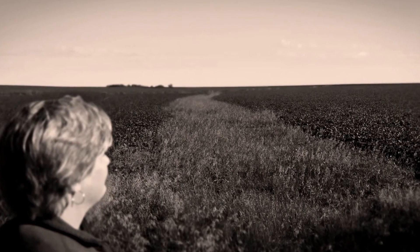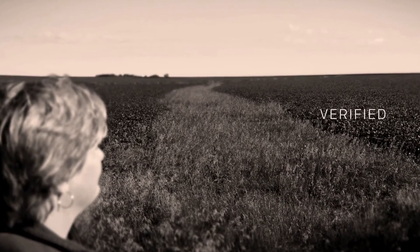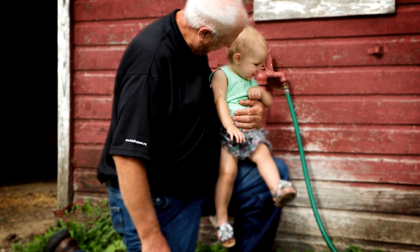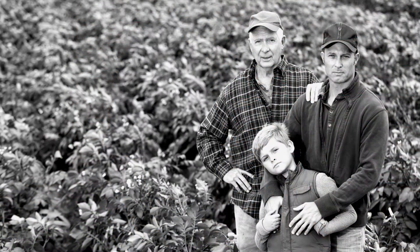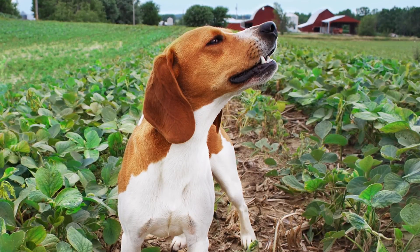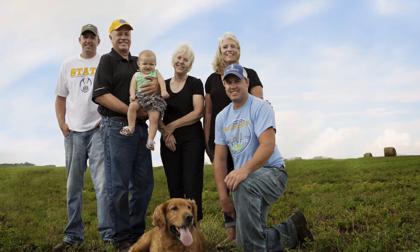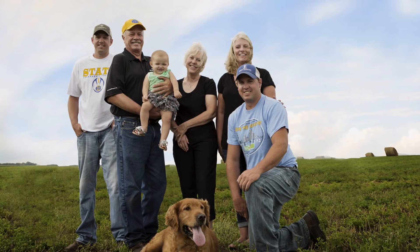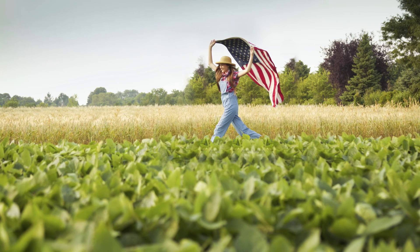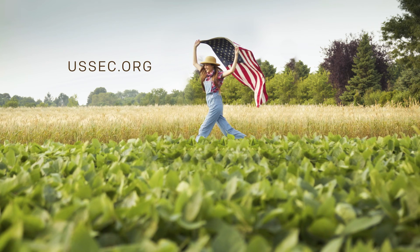That the soybeans and soy products they buy have been produced and verified sustainably. U.S. soy farmers are partners in trust to protect the land, generation to generation. We're ensuring a sustainable soy supply for our families and for those 9 billion folks we'll likely never meet. Download your copy of the U.S. Soybean Sustainability Assurance Protocol at USSEC.org.